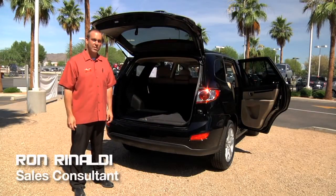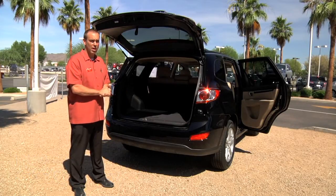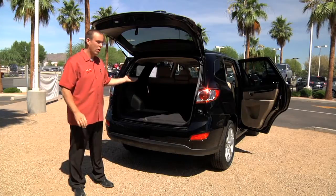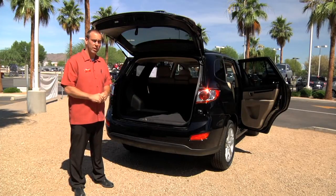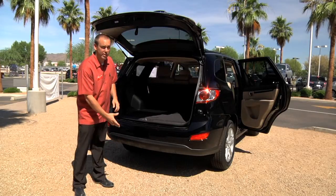Hi, I'm Ron Rinaldi at Hyundai of Tempe in Tempe, Arizona. Today we're talking about the ample cargo space available in the 2010 Hyundai Santa Fe. This vehicle offers 78.2 cubic feet of cargo space on top, and with our spare tire located underneath the vehicle, you have additional storage in this cargo bin underneath your floor.